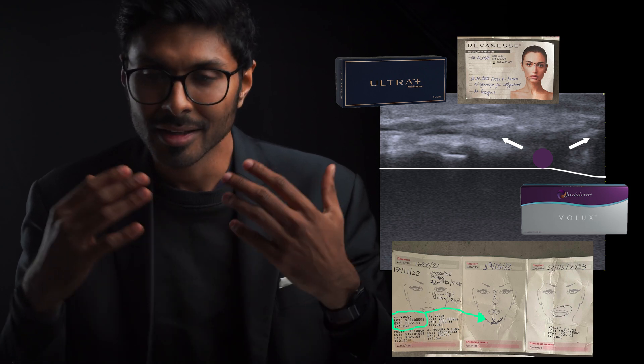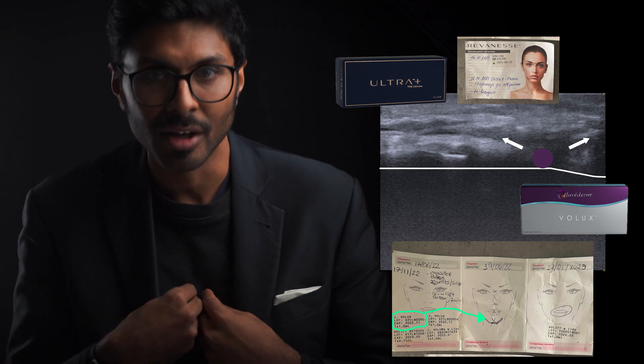Thirdly, if you've got Juvederm in your face already and you want to get rid of it, or you want some filler but you can't find someone you trust that uses Reveness and has the level of knowledge on the topic I've shown in the big hyaluronic acid video linked in the description, you're very welcome to come see myself in London. My Instagram is in the description below if you'd like to inquire. I'll see you next time.